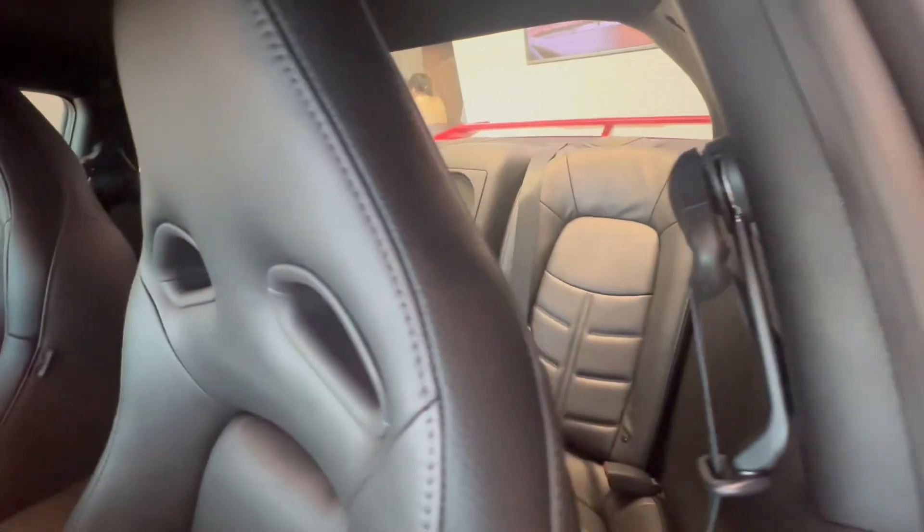You also have some back seats if you have some extra cargo or if you have someone small enough to fit in there. I'd love for you to come check it out — we're here at North Side Nissan.